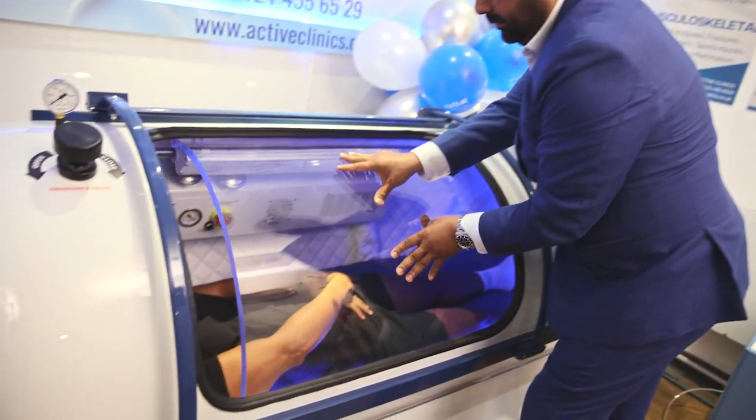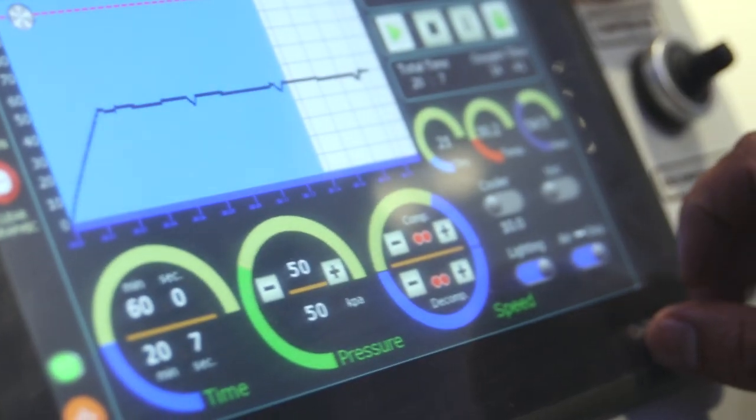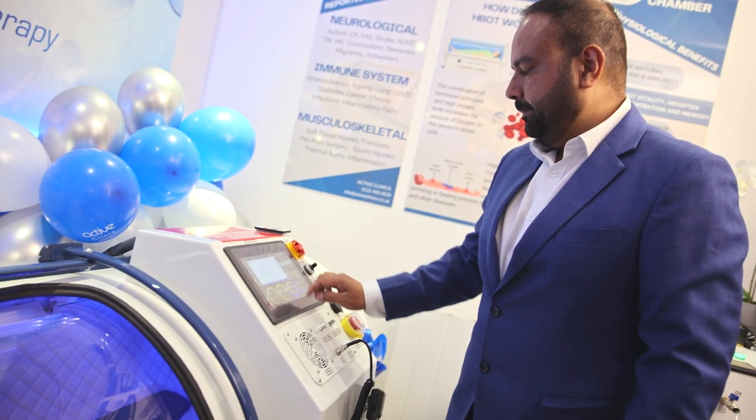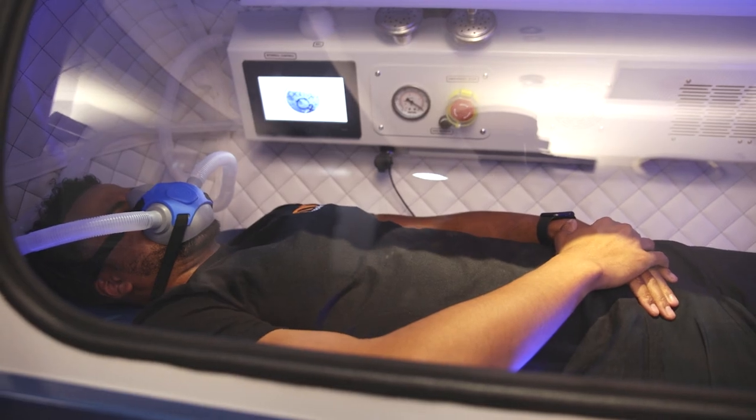In the chamber, the air pressure is increased to three times higher than normal air pressure. Under these conditions, your lungs can gather much more oxygen than would be possible at normal air pressure.